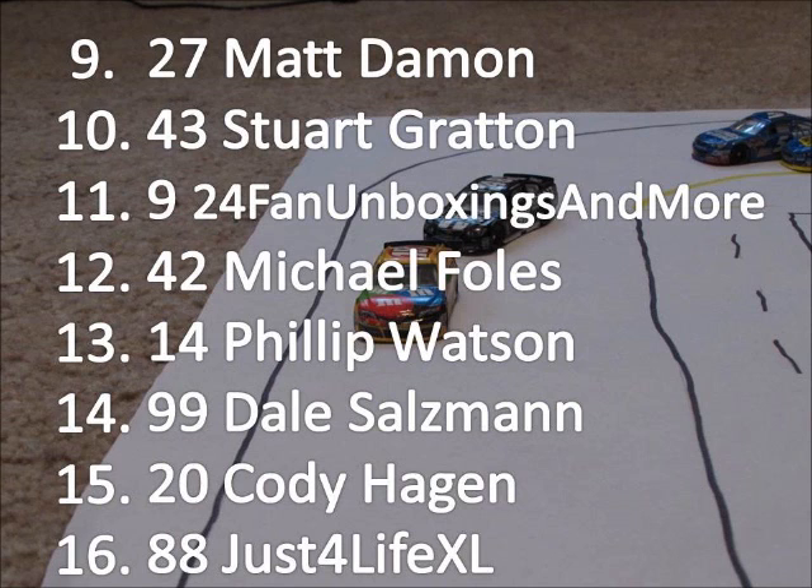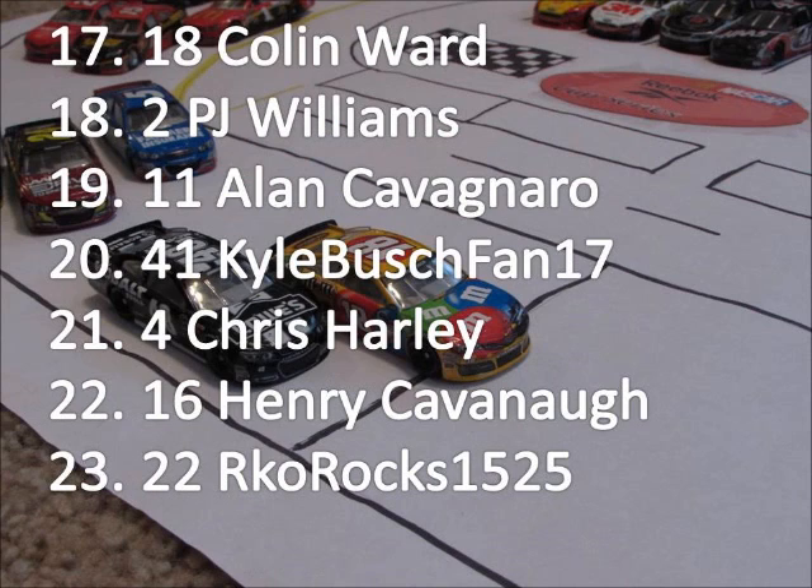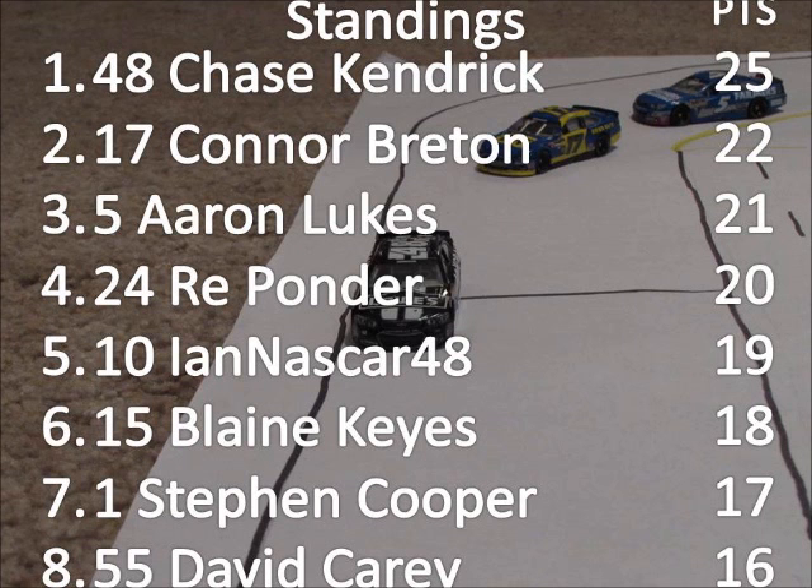Just-for-Like XL finishes in sixteenth. Towards the back of the field, Colin Ward finishes in seventeenth. PJ Williams finishing in eighteenth. Alan Kefner, the defending champion, comes home nineteenth after that incident with the Stewart-Haas cars, which finished twentieth and twenty-first. Henry Cobham comes home twenty-second.